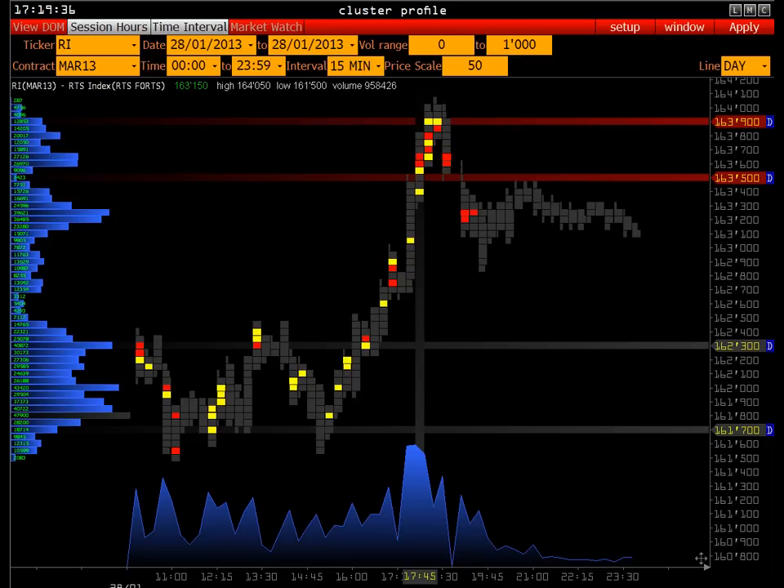Произойдёт резкое снижение цены — это и будет сигналом о том, что этот объём создал дисбаланс в сторону предложения, а не спроса. У нас примерно за час: 50 тысяч контрактов (17.45), 46 тысяч контрактов (18.00), 24.900 тысяч контрактов и 37.723 тысяч контрактов — Total Volume за каждый паттерн.